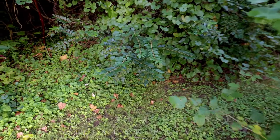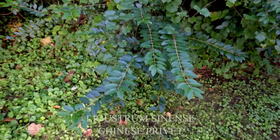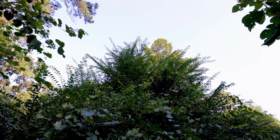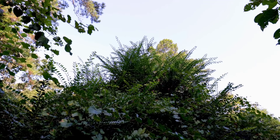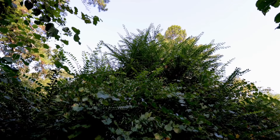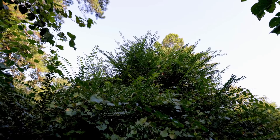This is Chinese privet right here. Chinese privet is just everywhere — a lot of the country has a problem with this one. You can see how tall it is. Just another one that's super invasive. The deer actually eat these, but they can't eat them fast enough.